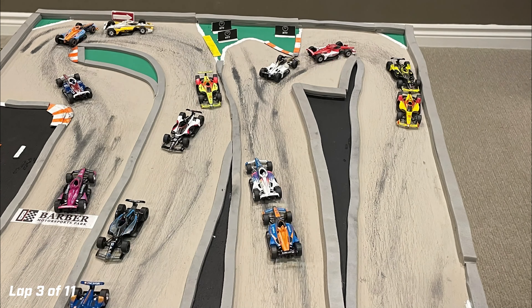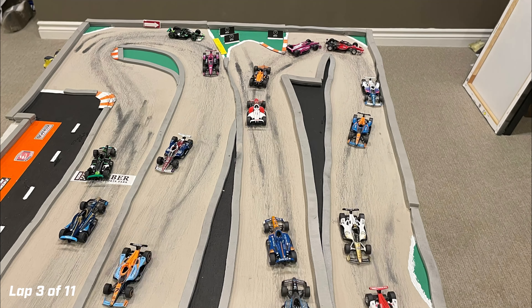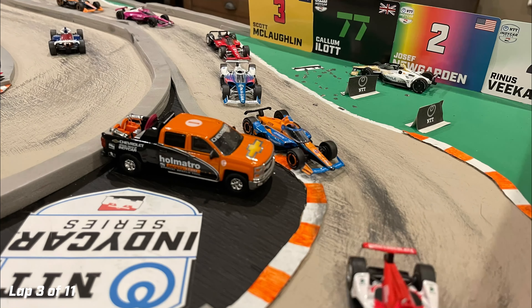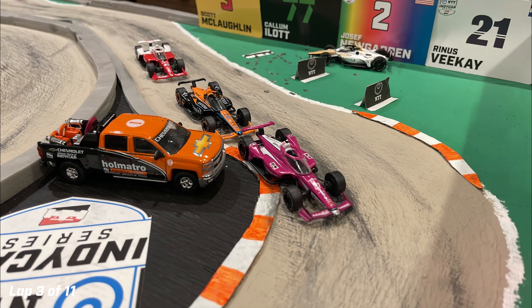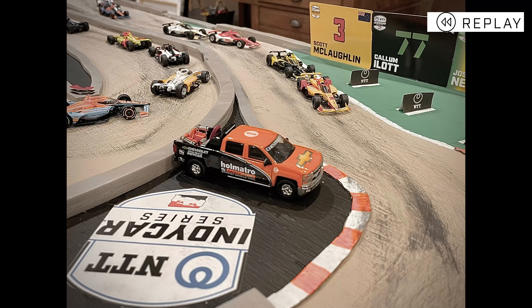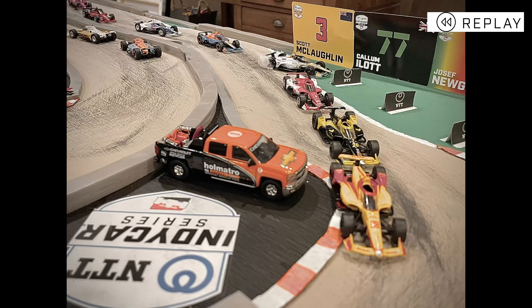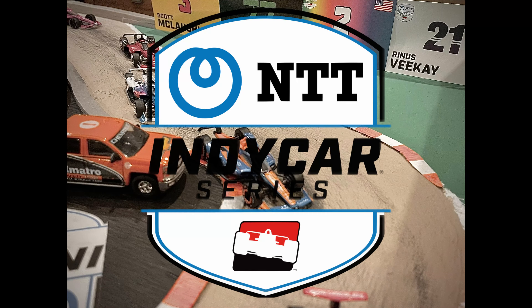Rosenquist looks to the inside of Newgarden in the orange and blue McLaren and takes away fifth position. Then we've got a lockup — Rinasvique is off the track. He slams into one of the NTT signs and beaches his car. This could bring out the first yellow of the race on lap three. Replay shows the white and gold Ed Carpenter Racing Chevrolet of Rinasvique — he dropped a wheel into the grass, locked up preparing for the brake zone of turn 10, and just lost control of the car.